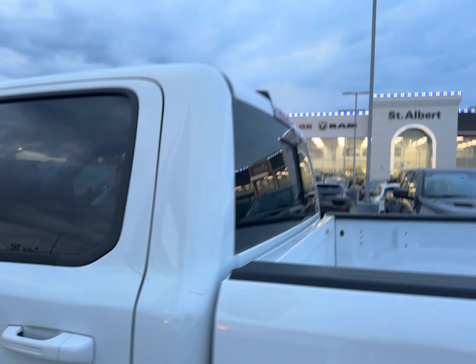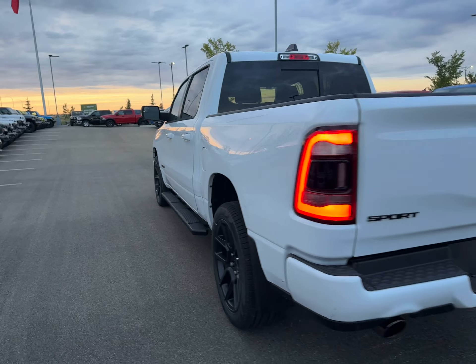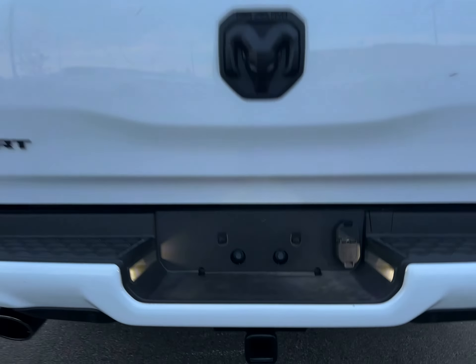Coming around to the rear. You have your rear slider window, LED tail lights, color match rear bumper, dual exhaust, sport badging, black badging here all throughout the tailgate. Class 5 hitch, your trailer pin connections.